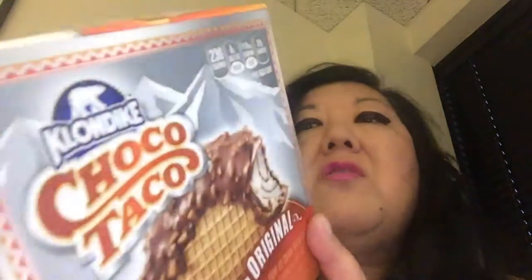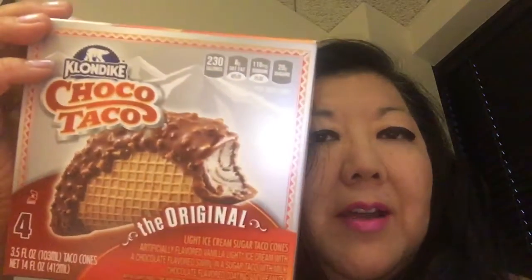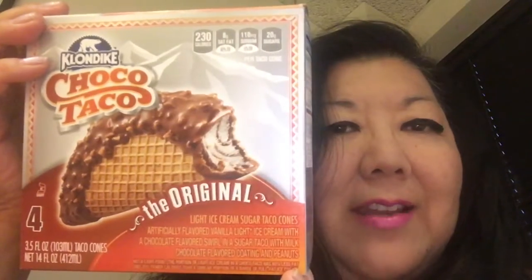I just wanted to say hi and let you know that I had a Choco Taco for the first time. They're kind of expensive — you only get four — and each Choco Taco has 230 calories. I took my lactase so I wouldn't get sick, but I would have to say I didn't really enjoy it as much as I thought I would. The anticipation was greater than when I actually ate it.